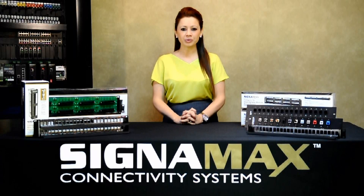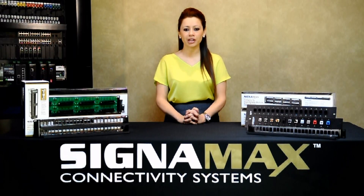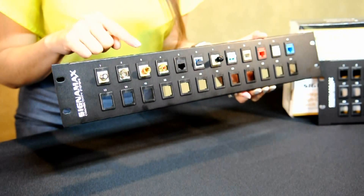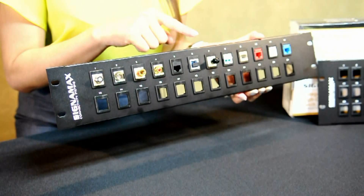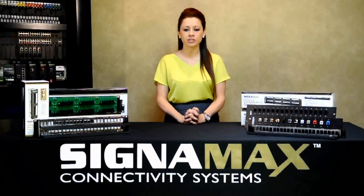For other unusual panel needs, Signamex multimedia panels are your solution. They are available unloaded in standard density sizes from 12 to 48 ports. These panels can be populated with a wide variety of Signamex keystone options, including F, B and C, audio binding posts, RCAs, CAT 5E or 6 feed-through, and fiber SC, ST, LC options for multi-mode or single-mode.